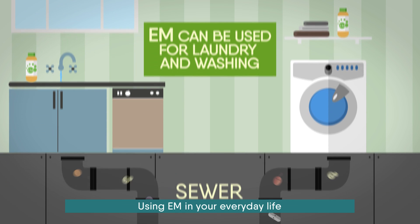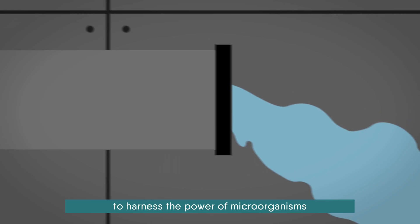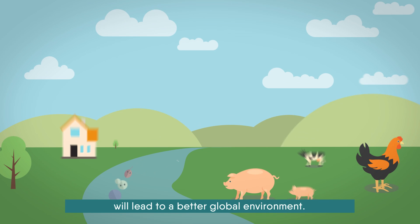Using EM in your everyday life to harness the power of microorganisms will lead to a better global environment.